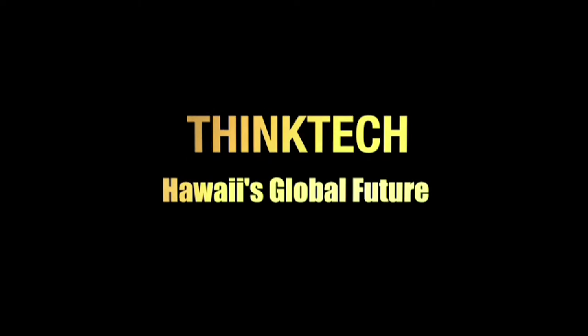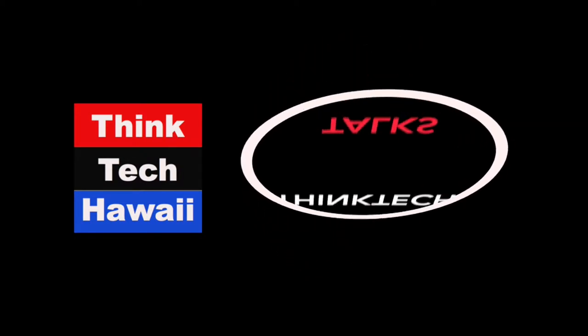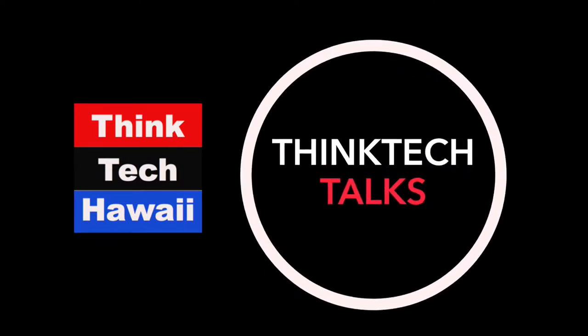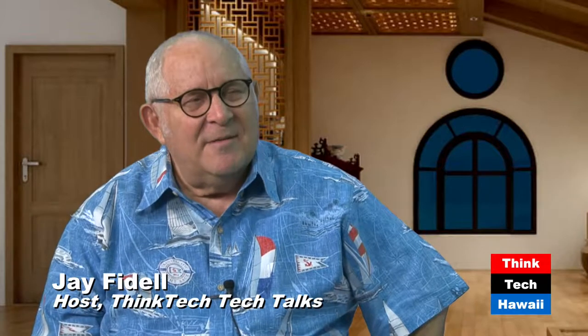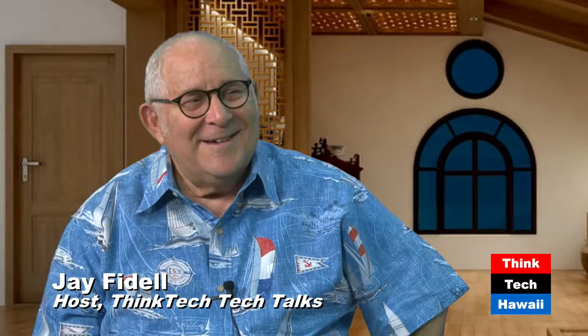This is ThinkTech Hawaii. Community Matters here. This is Michelle Tom. She's a registered dietitian, and I met her in the Ornish program at Straub. She was really fantastic. Welcome to the show.